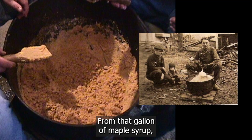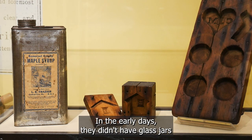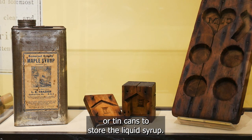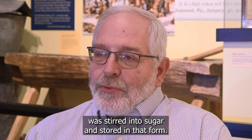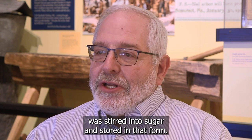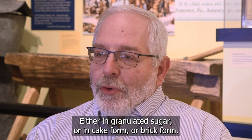From that gallon of maple syrup, about seven to eight pounds of sugar can be produced. In the early days, they didn't have glass jars or tin cans to store the liquid syrup, so almost all maple products were stirred into sugar and stored in that form — either as granulated sugar, in cake form, or brick form.